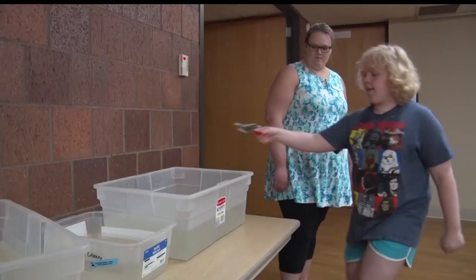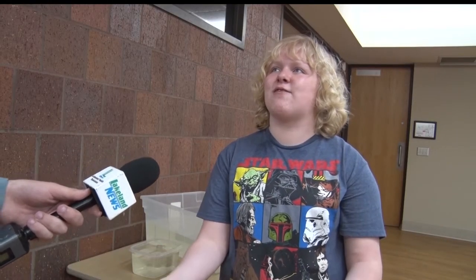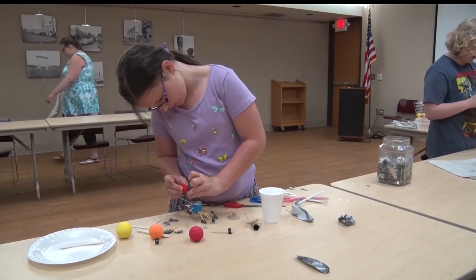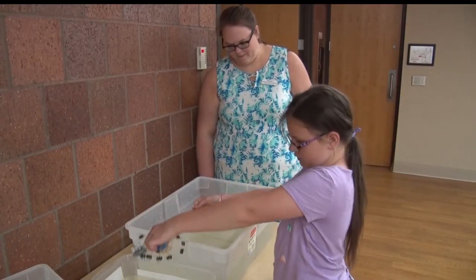It sounds easy, but the young engineers struggled at first. I tried with scissors — I tried taping scissors on the styrofoam cup, but it kept leaking water, so it just got more air and it wouldn't sink. But you can't discredit their determination.